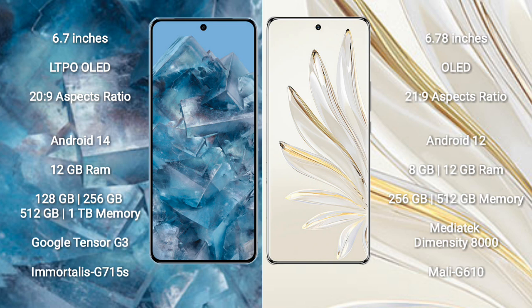Google Pixel 8 Pro runs on the Android 14 operating system. It comes with 12GB RAM and 128GB, 256GB, 512GB, or 1TB internal storage, powered by the Google Tensor G3 processor and GPU Mali-G715S.